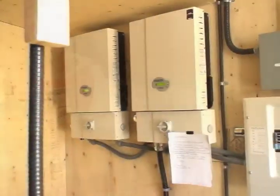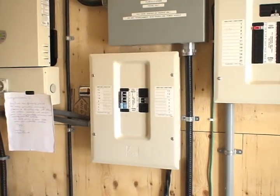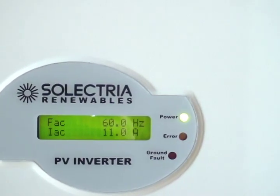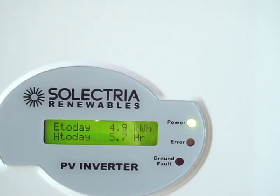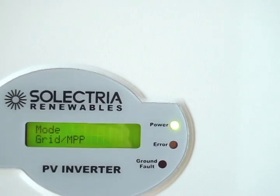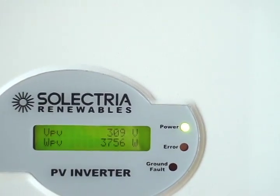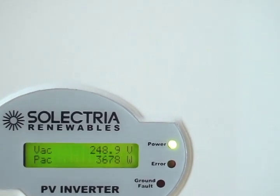Inside the insulated shed are two Selectria Renewables inverters rated at 5 kW each. Since the system has been in production, each 5 kW array has produced about 440 kWh of electricity for export to the grid. Total generation since the system was put into production is about 880 kWh, which will work out to about $700. Monthly income for the system looks like it will come in around $1,200.